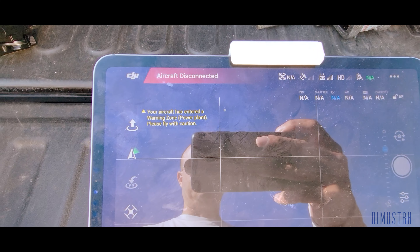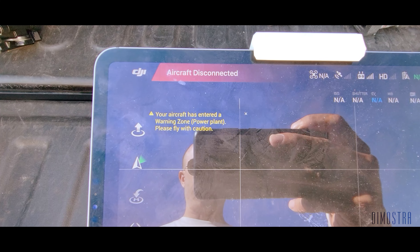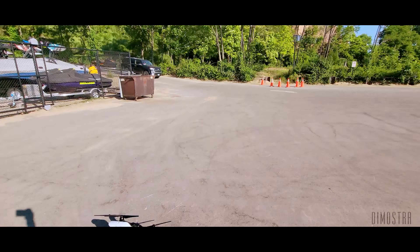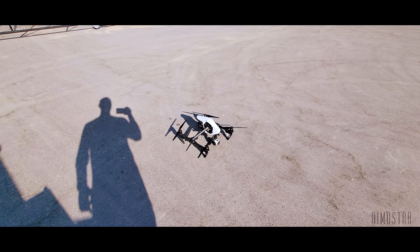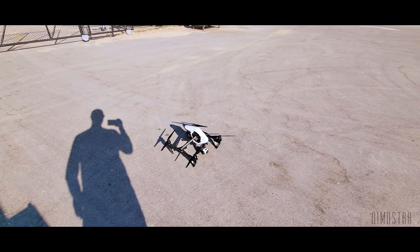There's always some sort of issue that pops up that you have to deal with. Right now on my drone I'm getting a warning that we're flying near a power plant — here's the drone and there's the power plant. Hopefully it won't be an issue; we're not going to be here very long. These are just some of the pleasures of dealing with technology when you're on a photo shoot.